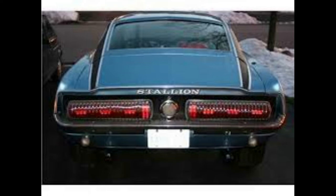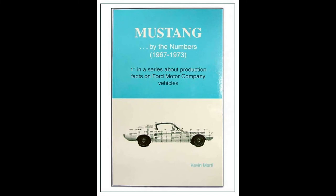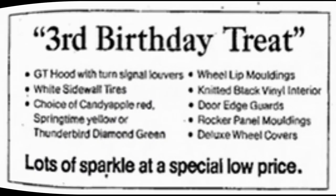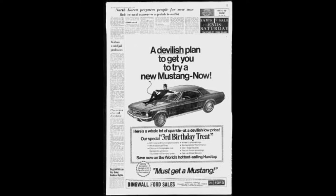This car sounds especially intriguing. Have you ever seen one? In April of 1967, exactly 3,112 third birthday treat Mustang hardtops were sold according to Kevin Marti's Mustang by the Numbers book. Similar to the Sports Sprint package, they were offered in three colors: Candy Apple Red, Springtime Yellow, and a special Thunderbird Diamond Green. Other no-cost options include knitted vinyl interior, door edge guards, wheel lip and rocker panel moldings, a louvered hood, white wall tires, and deluxe wheel covers.